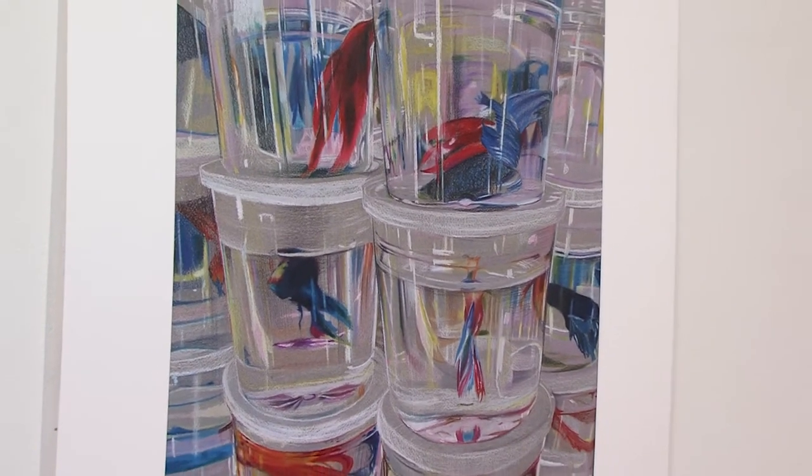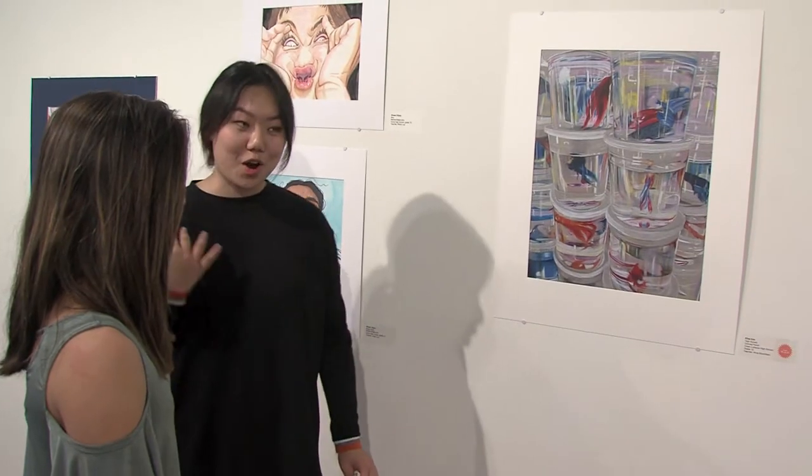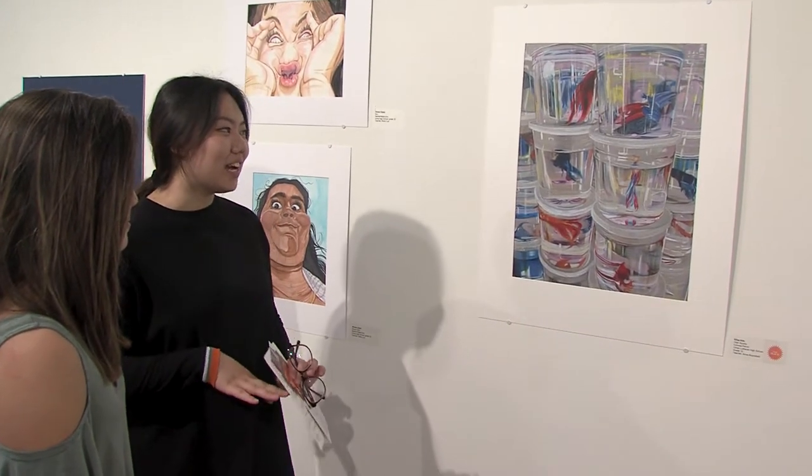Alisa's color pencil drawing holds special meaning, reminding her of her childhood. This betta fish is actually a reference picture from when I lived in Hong Kong. In Hong Kong they actually sell betta fish in little plastic bags just like this. She too feels proud to have her work stand out.